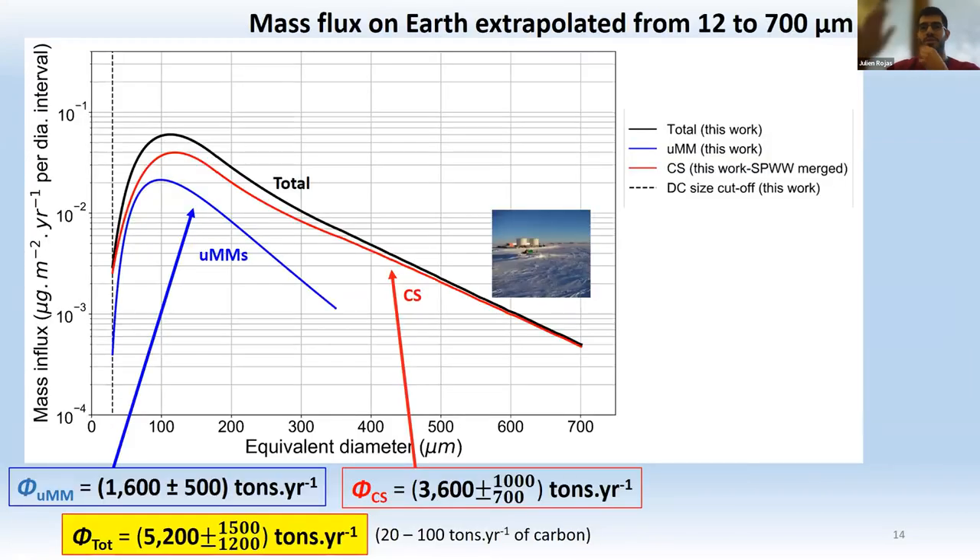The results: the flux of unmelted micrometeorites is estimated at 1600 tons per year from the Concordia collection, and the flux of cosmic spherules is estimated at 3600 tons per year from the combination of the Concordia and South Pole water well collections. The total amount of micrometeorites arriving on Earth is 5200 tons per year. Combining this with measured carbon content, the carbon flux is estimated to range from 20 to 100 tons per year.